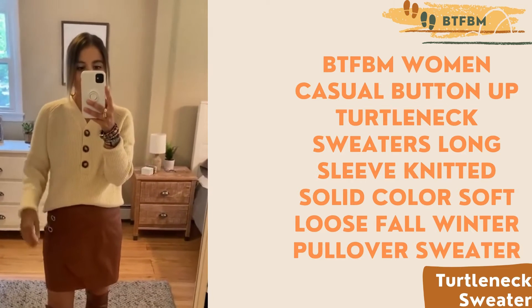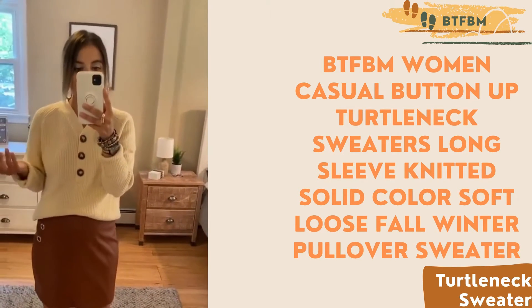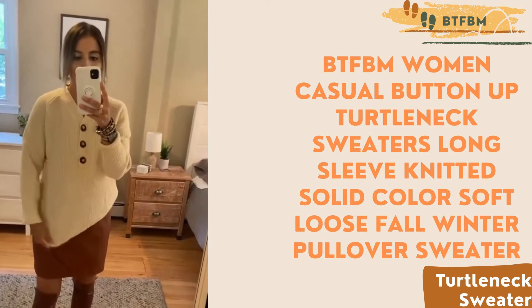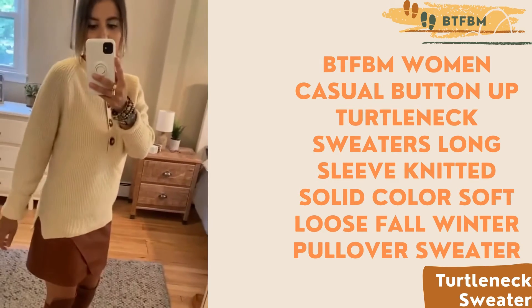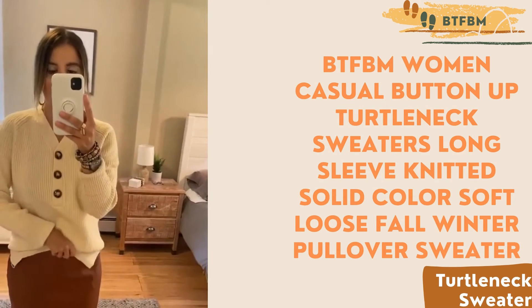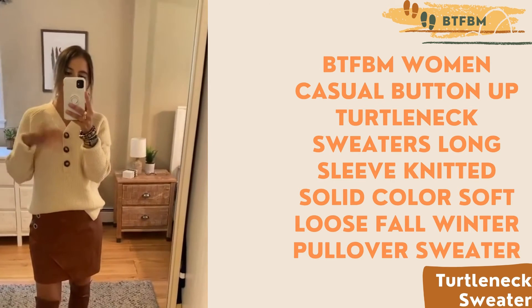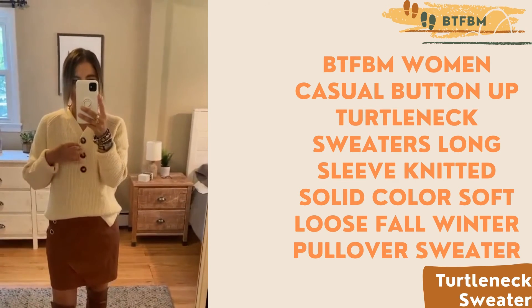I just paired it with a skirt to give you another styling option, but it will look great with jeans, shorts. You could do a sneaker with it, a boot — dress it up or down. I just wanted to share the length. You could probably get away with wearing it with leggings if you wanted. It's not terribly short, but it's not overly long either. I love it front tucked with a variety of bottoms.